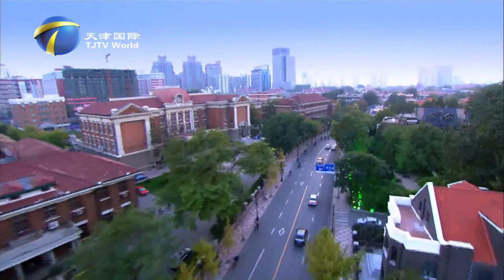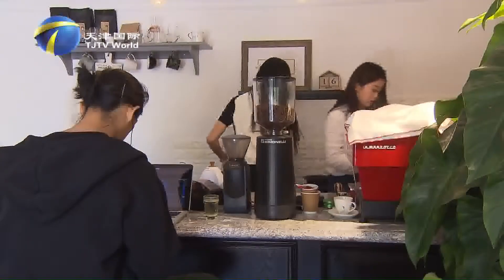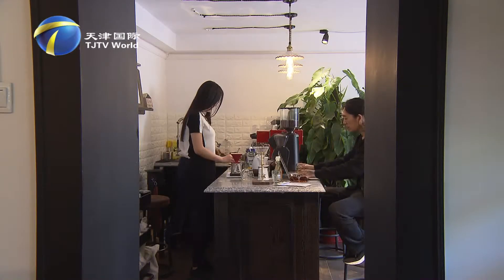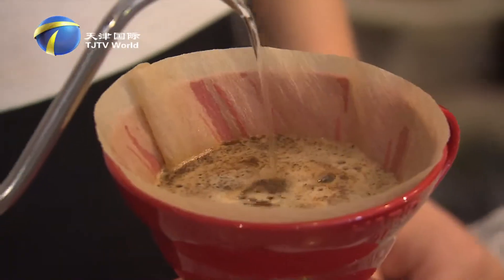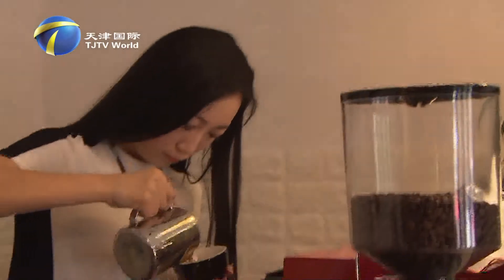On Tianjin's Wudadao, the Five Avenues, there is a unique coffee shop, tastefully and traditionally decorated. Two young overseas returnees, Yimu and Han Yu, are the owners of this place. Han Yu named the shop Locklink, and Yimu designed the store logo.